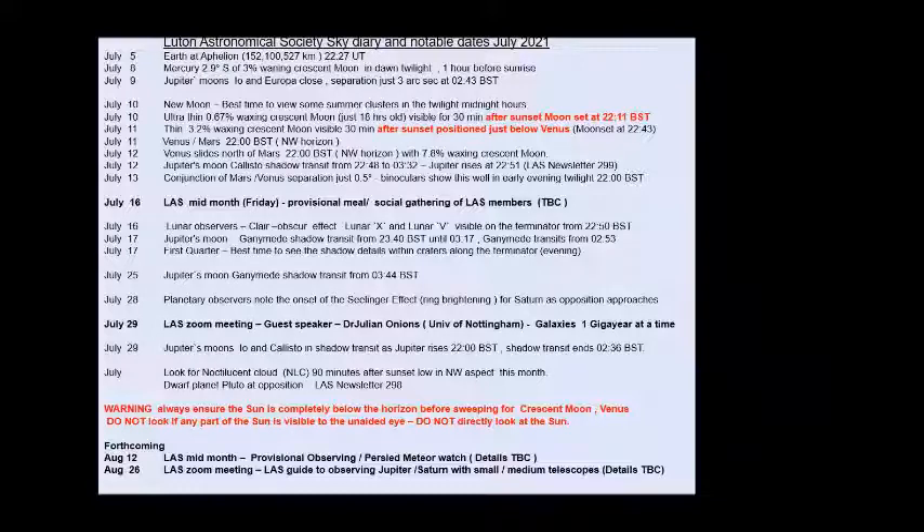Coming up in August: August 12th is a provisional meteor watch for the Perseids, and at the end of the month there is another Zoom meeting — provisionally an introduction to looking at Jupiter and Saturn for smaller and medium telescope users. So there are lots of things to look at in the night sky in July — get out there and enjoy the evening sky. We're getting slightly darker evenings by the end of July. See you next month.